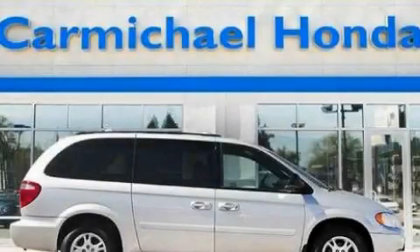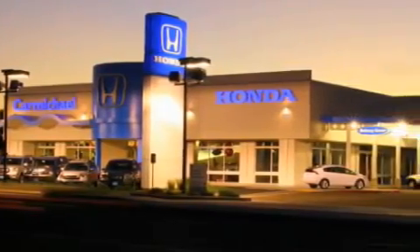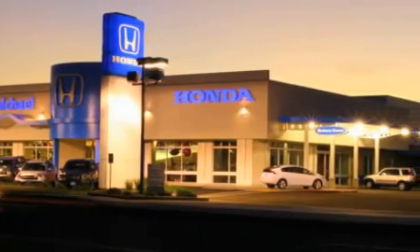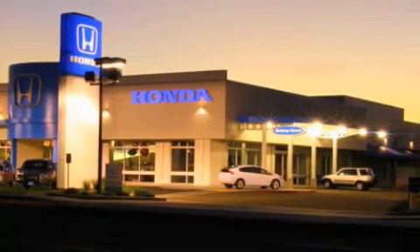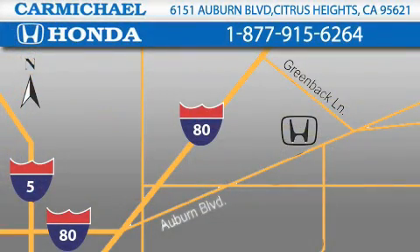Call or visit us right now and arrange your test drive today. Carmichael Honda has everything you need: a great selection of new Hondas, a large variety of pre-owned vehicles, and a parts and service department that just can't compare to others. Contact Carmichael Honda today, one minute off Interstate 80, Greenback Lane and Auburn Boulevard, or contact us at 877-915-6264.